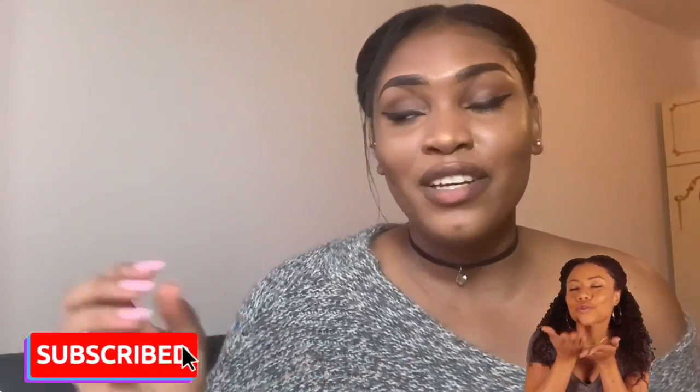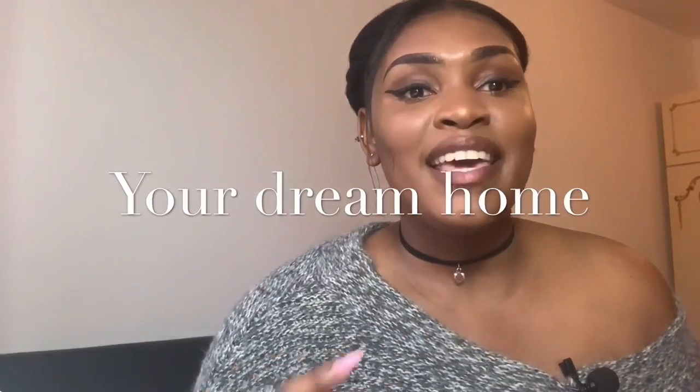Thank you so much for tuning in, I really do appreciate this. So guys, today what I've actually got for you is something so quick and easy. A lot of questions have been coming into my email and comments, so instead of replying individually, I want to do a video and explain in full detail so that you guys understand what you need to prep before you go to the Gambia.